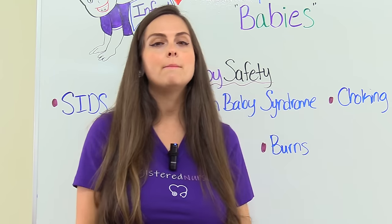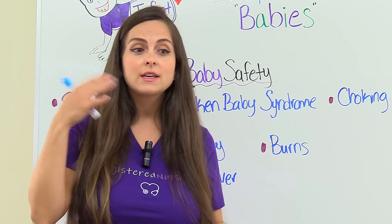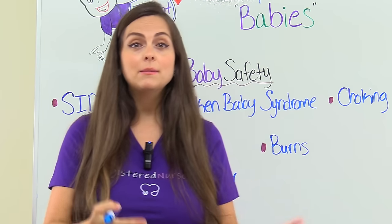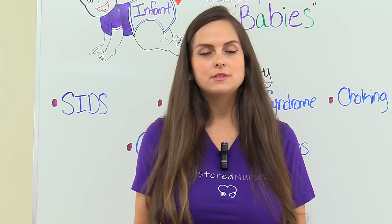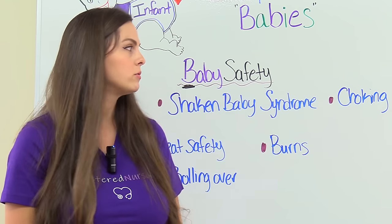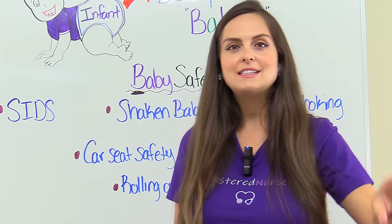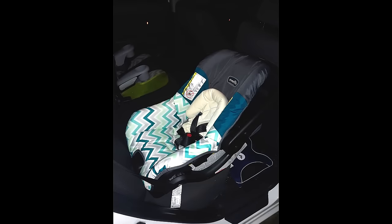Another topic is choking from birth to one year. When they're born, they're at risk for choking on breast milk or mucus that builds up in their respiratory system — teach parents how to suction that out with those little bulb syringes, and recommend they take a CPR class. As they get older, around six months when you start introducing foods, there's a risk of choking on foods — tell parents to avoid small, round foods like grapes, uncooked vegetables, and popcorn. For car seat safety, the infant should be in the back seat in a rear-facing car seat — not the front, and not forward facing, which comes later.